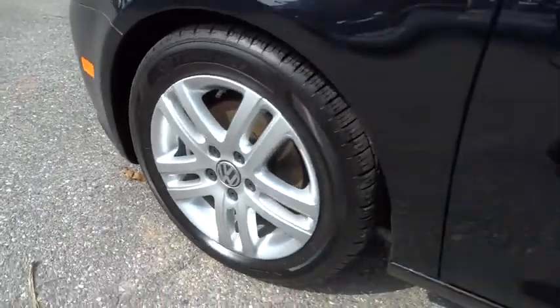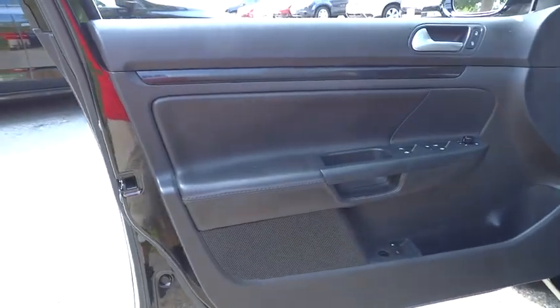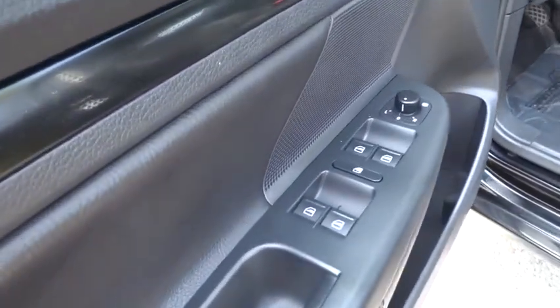Floor mats, rear defrost, premium sound system, FWD, AM-FM stereo radio, power door locks, MP3 player.